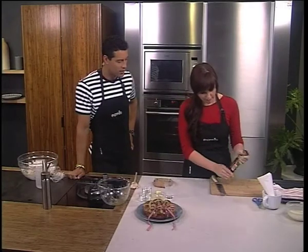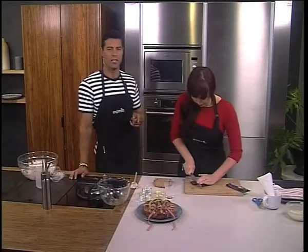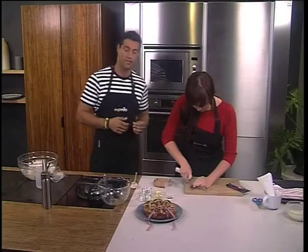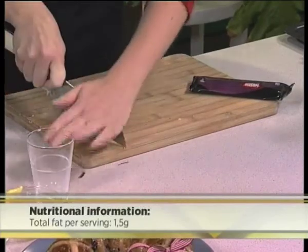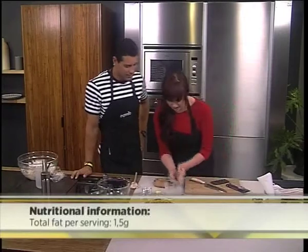Just for interest's sake, one serving — that will constitute as one hot cross bun — contains 270 kilojoules and one and a half grams of fat. So if you're watching your intake, it could still be enjoyed even on a strict diet. We're using the Albany dark chocolate because I love dark chocolate. Even healthier! So I'm going to add a little bit in here.